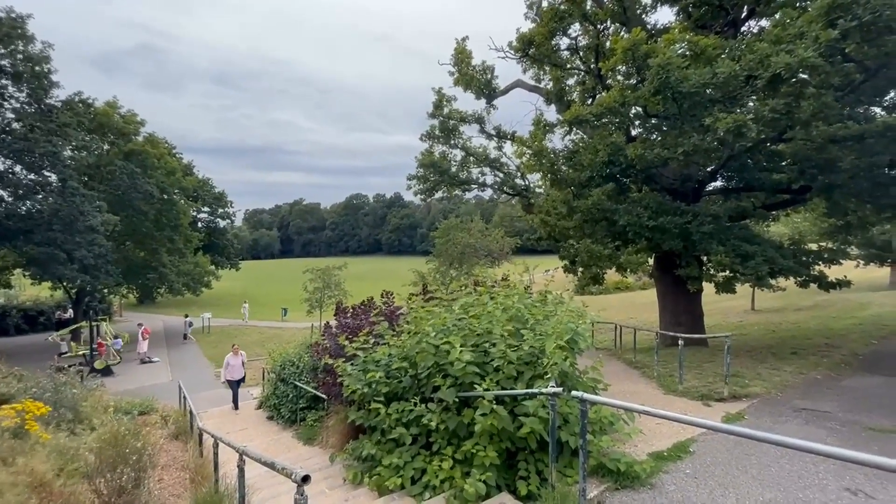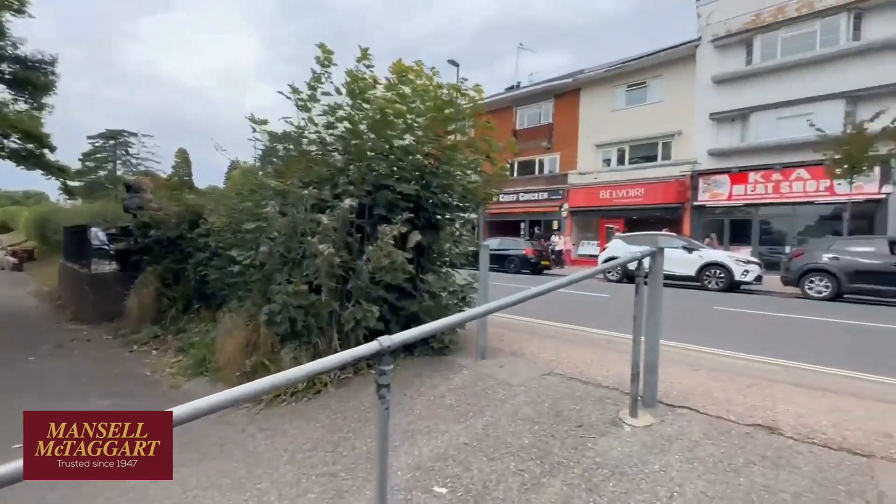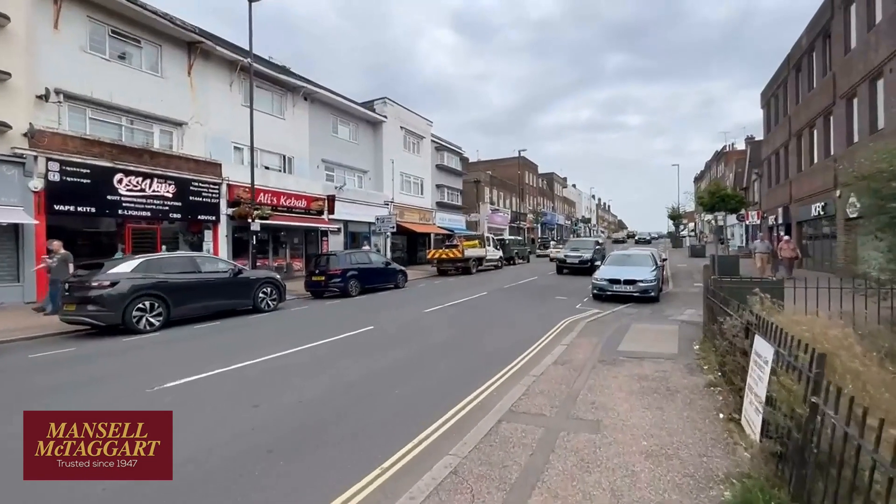Good afternoon. We're standing here on the edge of Victoria Park. I'm about to show you a flat in South Road, literally opposite the park. So here we are, we're in Haywards Heath town centre.